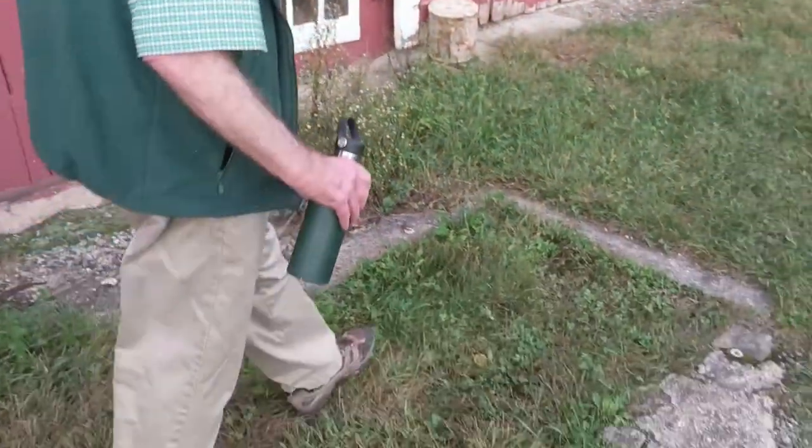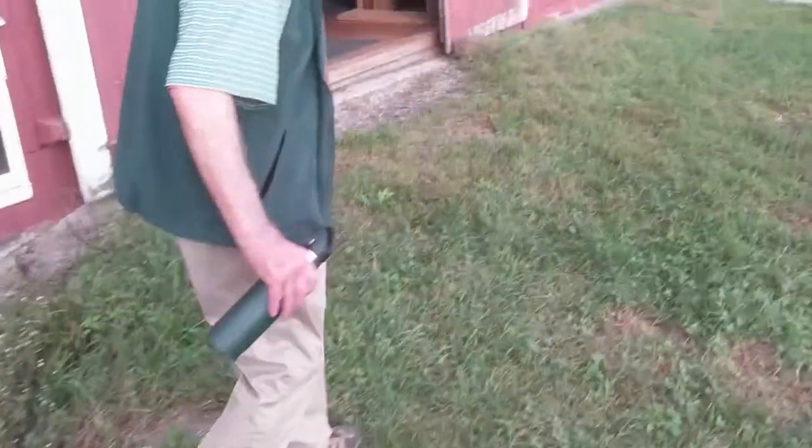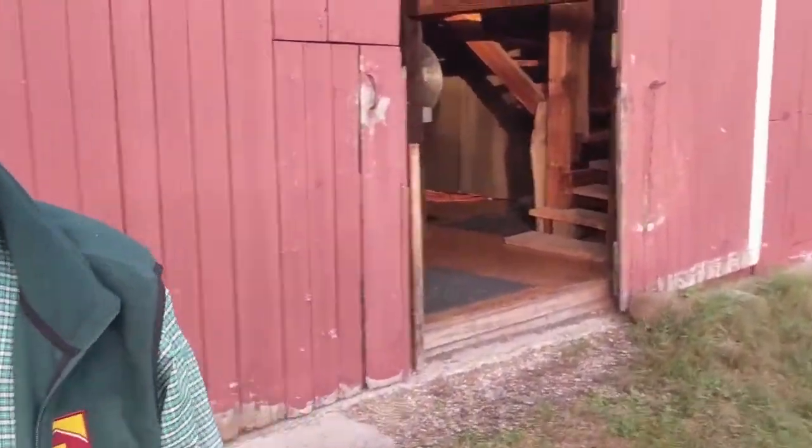You can still see the foundation remnants here. We're going in, but I would add that the silo was obviously repaired. It was an Unadillo silo.